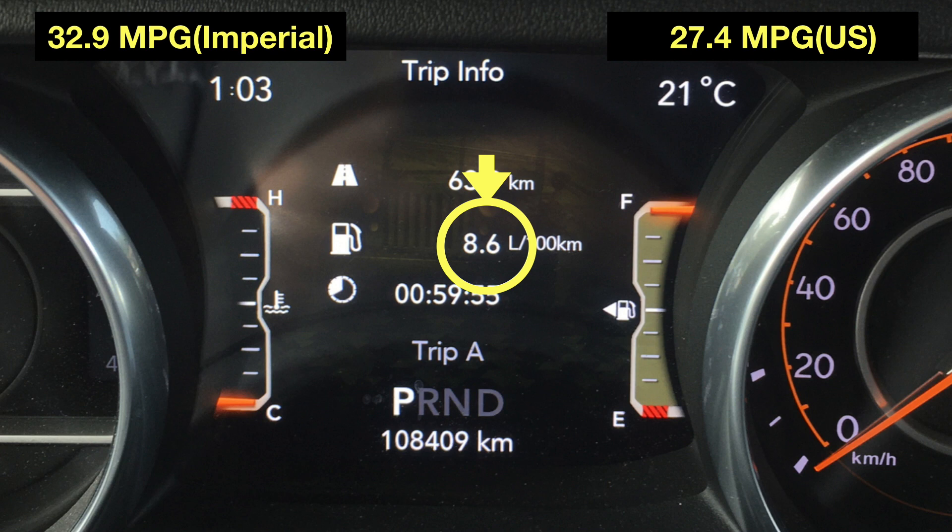Let's try to understand those numbers. We have a full tank of gas. I've driven 63.9 kilometers and in that time I achieved 8.6 liters per 100 kilometer fuel consumption. Essentially, I drove about 64 kilometers in about an hour's time, from Guelph to Hamilton, and that's the fuel consumption.